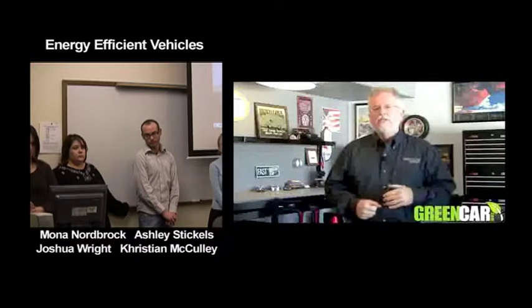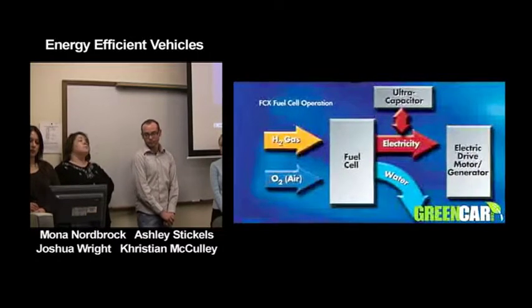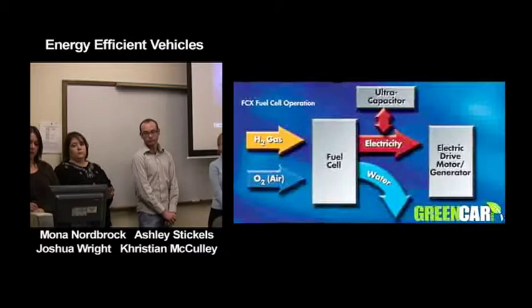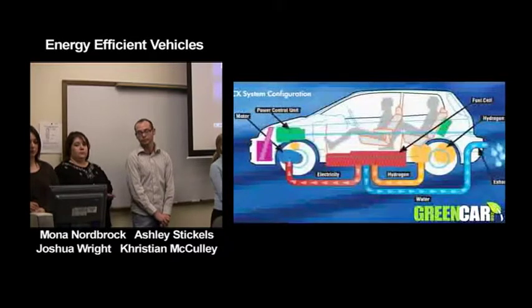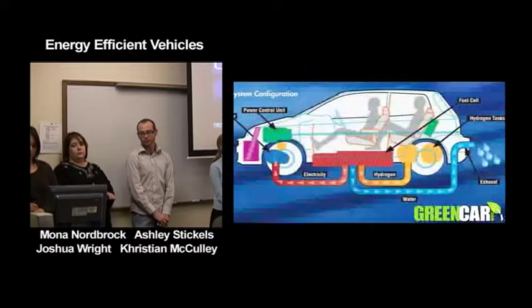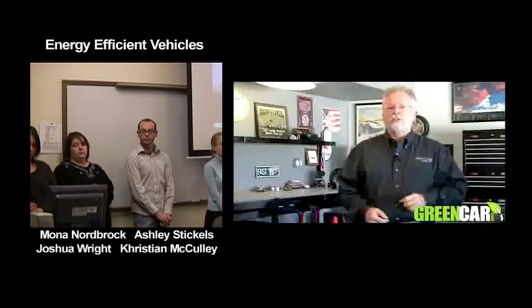A hydrogen fuel cell takes in oxygen and hydrogen. Inside are two electrodes and an electrolyte. The hydrogen goes through one path, the oxygen through another, and they combine to create water — H2O. Those little water drops are your exhaust emissions. During the process, electricity is created in abundance to power drive motors, giving you efficient, zero-emission transportation and freeing you from dependence on imported oil.